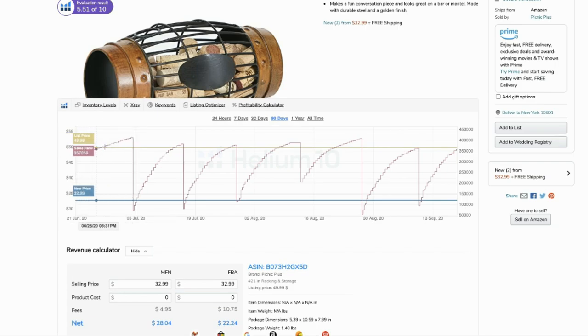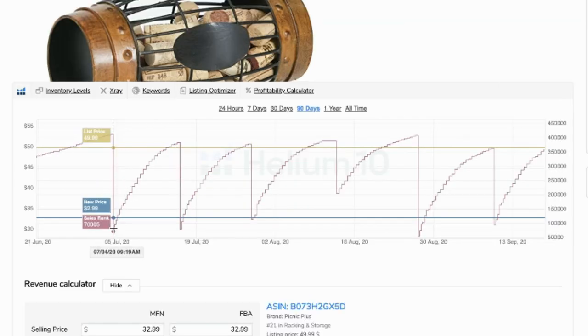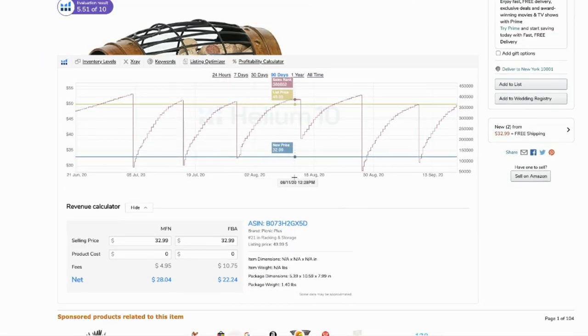Let me show you the bad graph you want to avoid. This graph goes up and down, up and down repeatedly — that means it's not selling consistently. It sold one product, then nothing, then a few more. You want to avoid this type of graph because it means the product is not selling well.